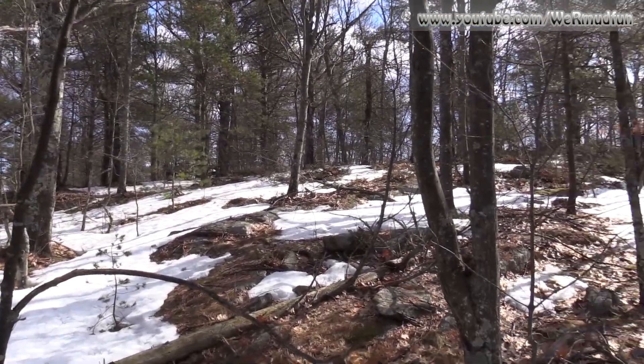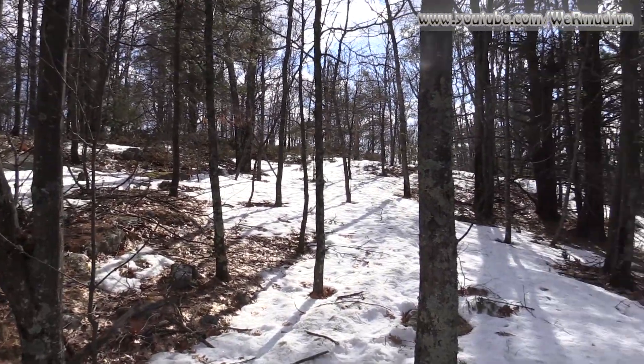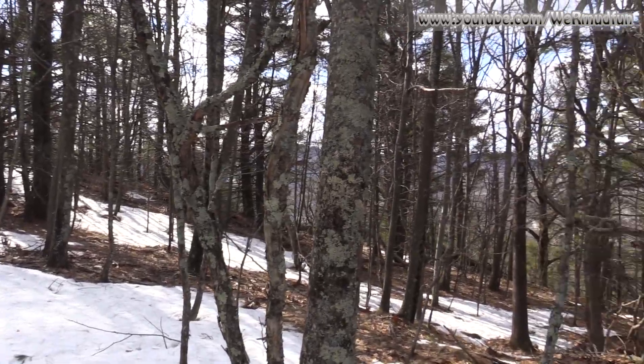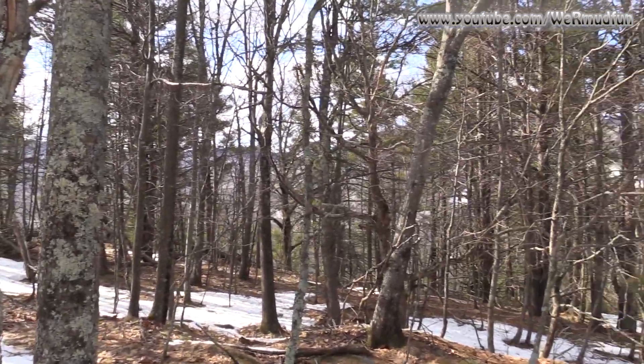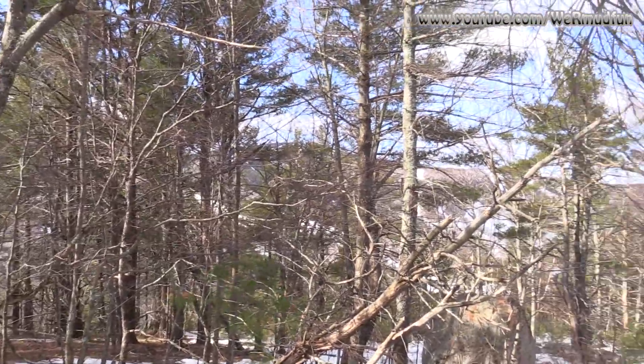We've been walking around up here on the summit of Cobble Mountain trying to find the remains of the old rope tow, but not having much luck. There are really no views from up here whatsoever — just barely making out Gunstock through the trees.